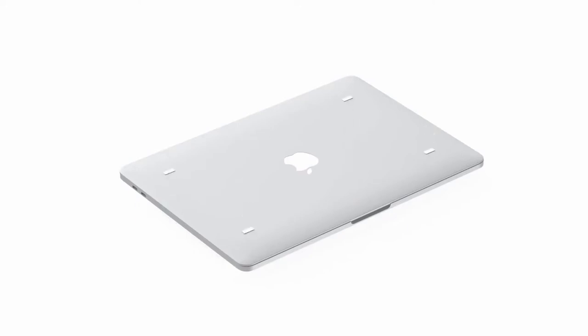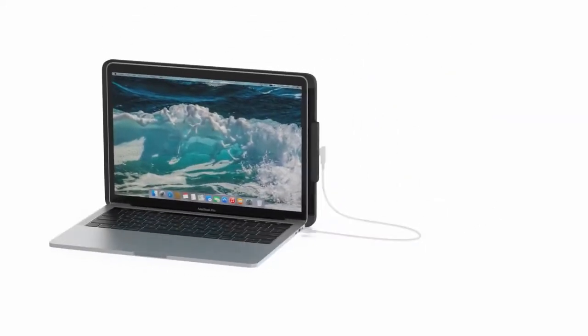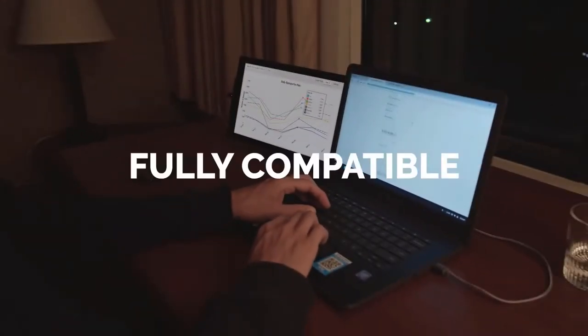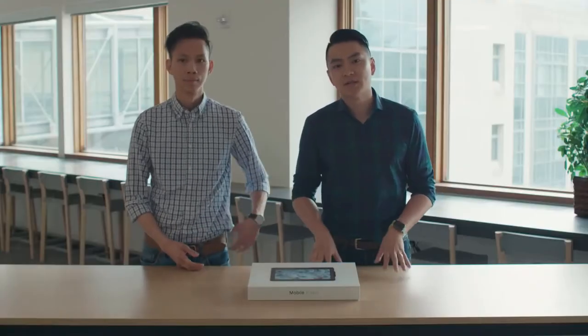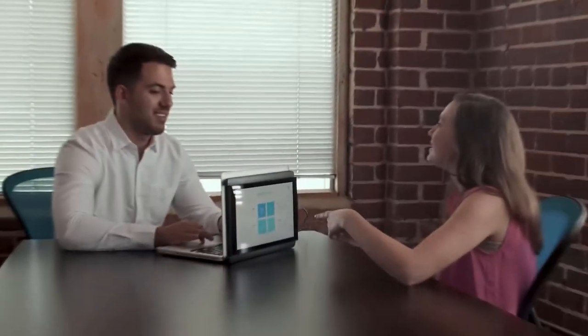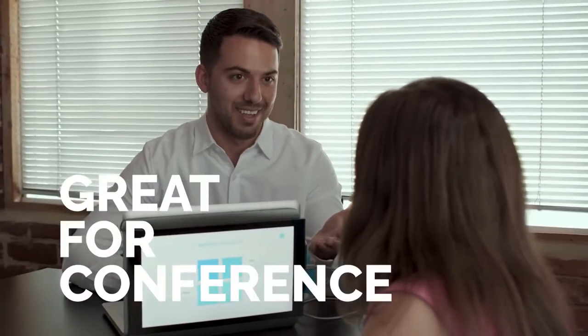Duo is ready to go right out of the box. You clip it to the back of your laptop via magnetic adhesives, plug in a single USB cable, slide it out, adjust your viewing angle, and Duo is on. It works with all laptops. Duo has a presentation mode where if you flip the screen 180 degrees, you can easily screen share with someone sitting next to you or across from you. It's a great tool during conferences.